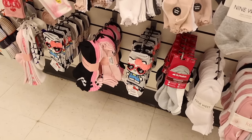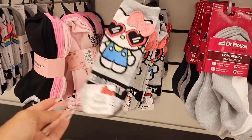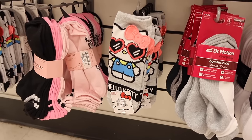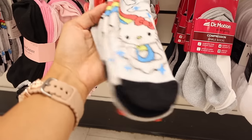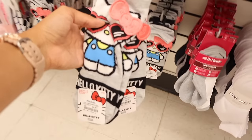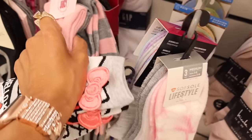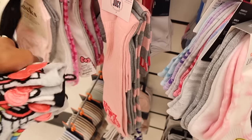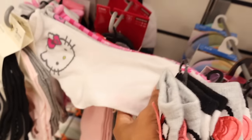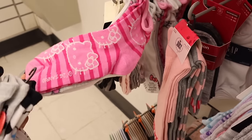I found the cutest Hello Kitty socks at Marshalls — with heart sunnies and a bow — for only $5! One for me and one for you — don't forget to check out the box below to enter to win. Juicy knee-high socks on sale for $3, meaning only $1 each. Hello Kitty crew socks with hot pink and stripes — so cute! I prefer no-show socks but these are really cute finds.